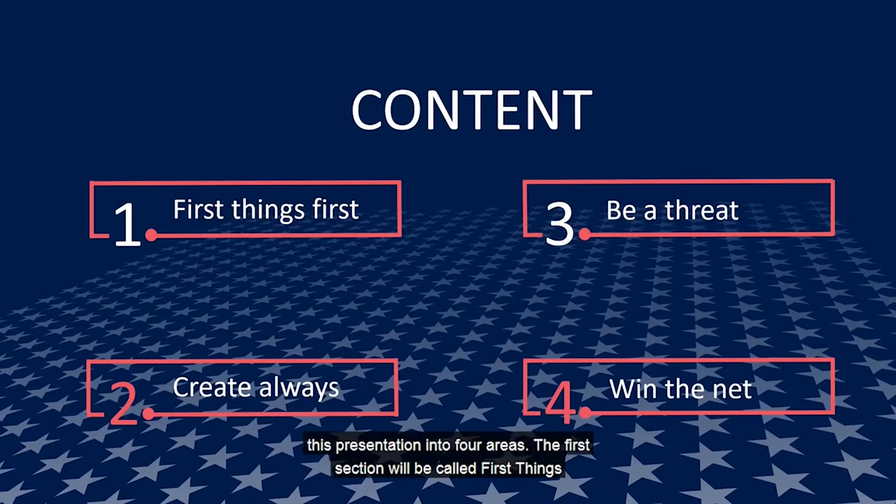This presentation is broken up into four areas. The first section is called First Things First — observations on first contacts and the details behind them. The second is Create Always, referring to setting in lots of different ways that all members of Team USA use to create opportunities to score. Third is Be A Threat — little things attackers do to make themselves a threat. And the fourth section is Win the Net — unique plays around the net that our athletes make to score points.